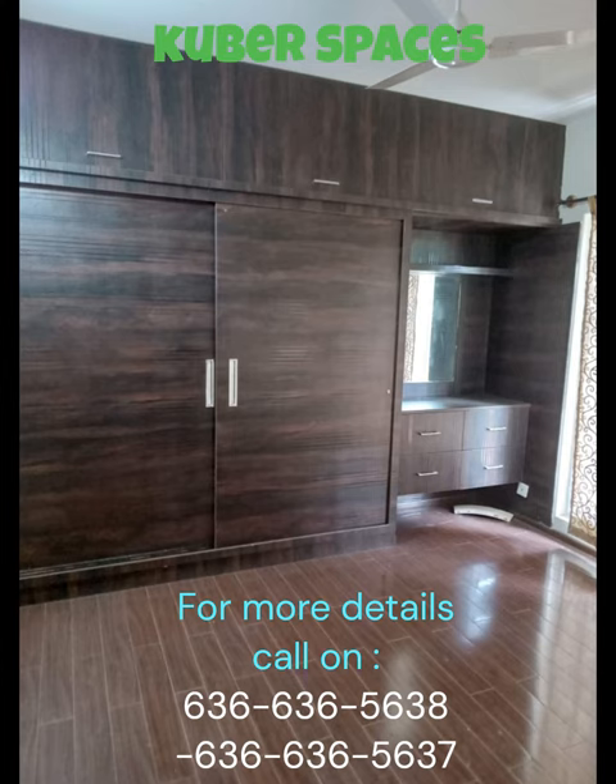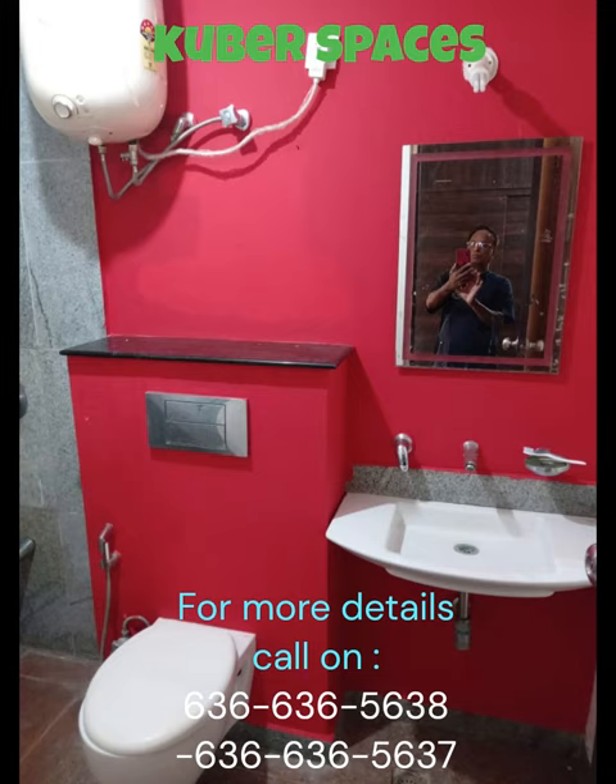The location of this apartment is also a plus point, with convenient access to all necessities. With the price of 96 lakh, this apartment offers great value for money. Don't miss out on this opportunity to own a beautiful apartment in a prime location.